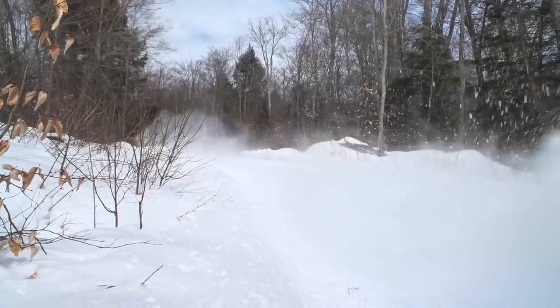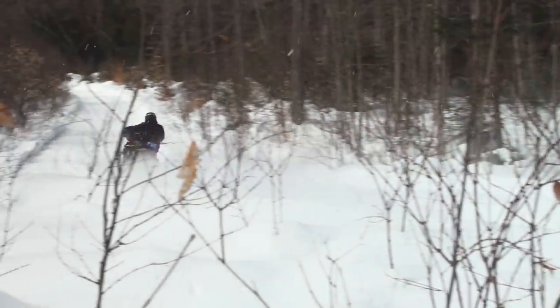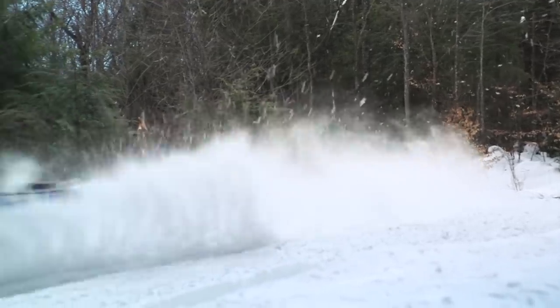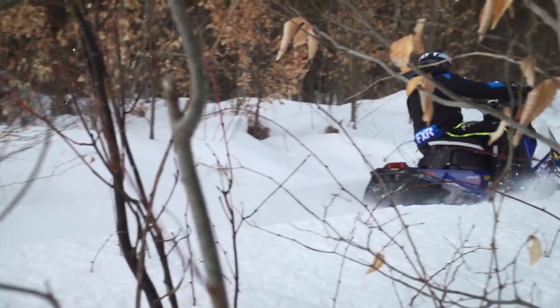Let's start with power. Both of these sleds are powered by engines we are very familiar with. Polaris' Patriot 850 is an incredibly well-rounded engine. It has incredible bottom end, is extremely smooth, and has an ultra-linear power band. It rips when you pull the trigger, but can be ridden all day at trail speeds without tiring you out. The 850 E-TEC also has excellent bottom end and runs as smooth as a sewing machine, but its power band is much more abrupt. It pulls crazy hard when you squeeze the trigger, but it's less controllable and smooth at trail speeds. Some of this has to do with clutching, but that all plays into the power package as a whole.